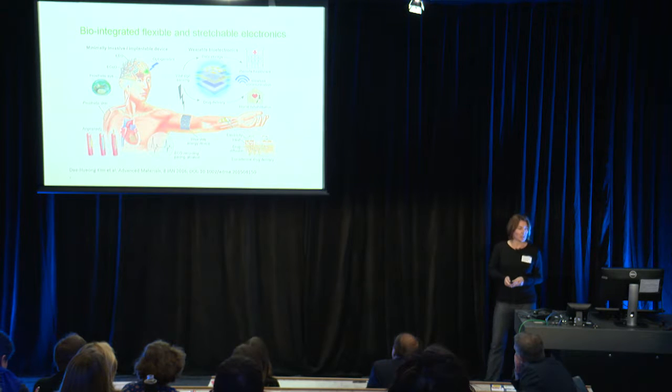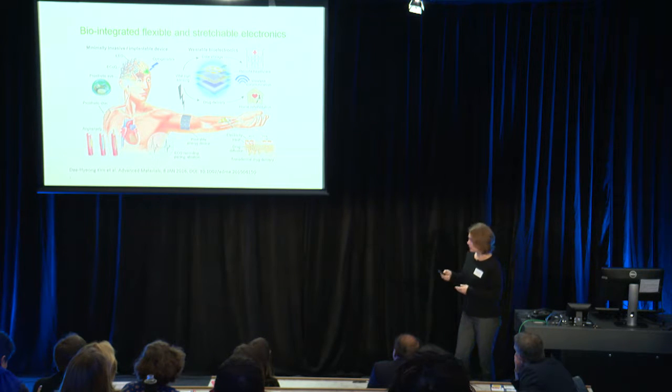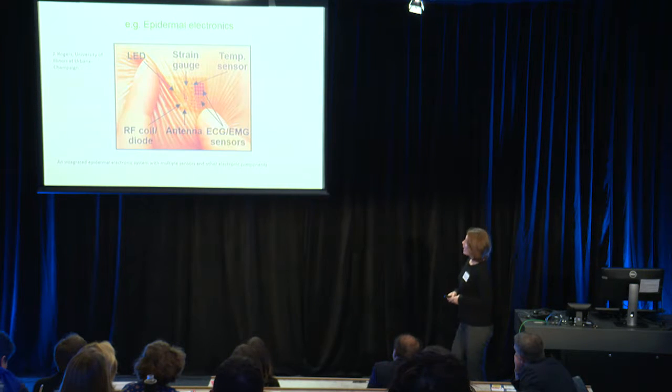This is a research area that is expanding very rapidly at the moment. Here I have just one example of integrated epidermal electronic systems — systems which include all sorts of sensors like strain sensors, temperature sensors, and other electronic components integrated onto flexible substrates that can be used as patches or temporary tattoos on the skin.